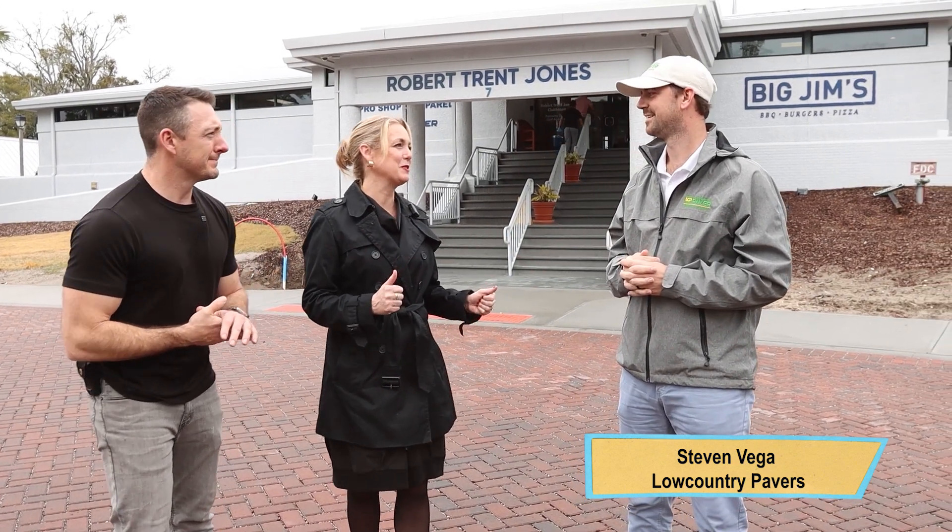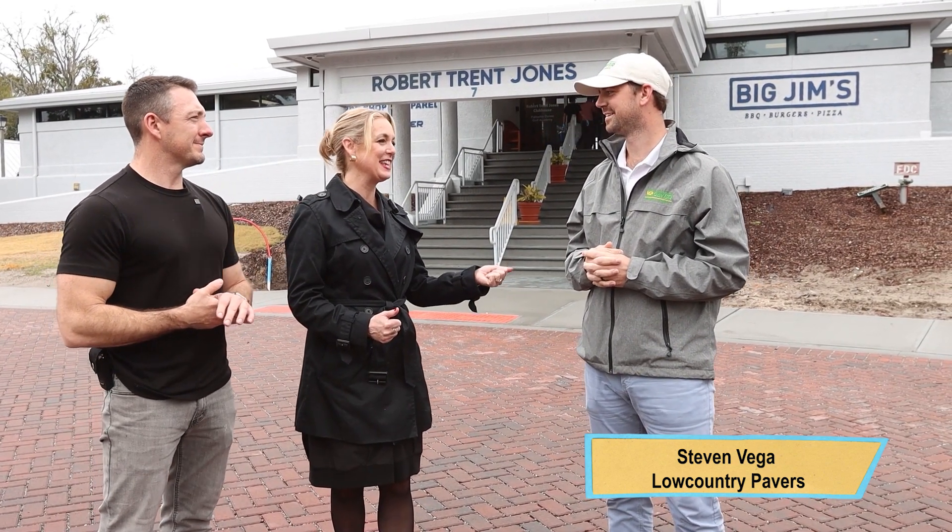Hey, it's Ryan and Betsy, and welcome to Palmetto Dunes here at the Robert Trent Jones Clubhouse. Today, we are here with Stephen Vega on another episode of Building the Low Country. Stephen is the Vice President with Low Country Pavers. Thanks for being here today with us.